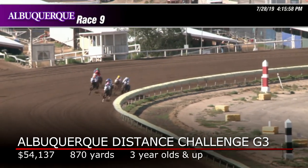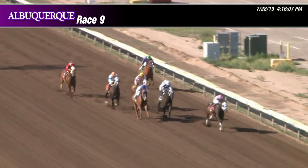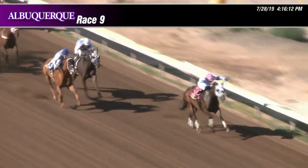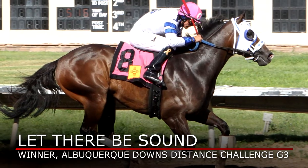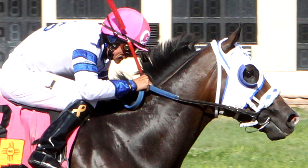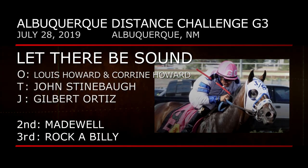The host of the 2019 BOA Championships has a Grade 3 distance challenge of its own. The Downs at Albuquerque Distance Regional turned into a showcase for Let There Be Sound, who guns for the lead from the outside and opens up. Under Gilbert Ortiz, Let There Be Sound leads Madewell Rockabilly in his wake, as well as 2017 AQHA Distance Championship winner Zuman Racer, an Iowa bred. Let There Be Sound is owned by Lewis and Corinne Howard.